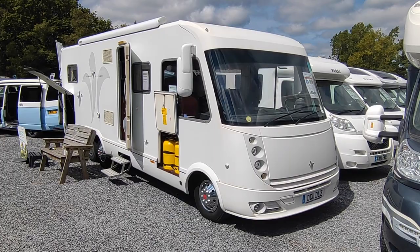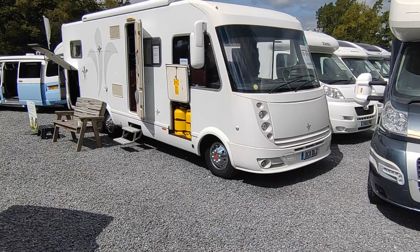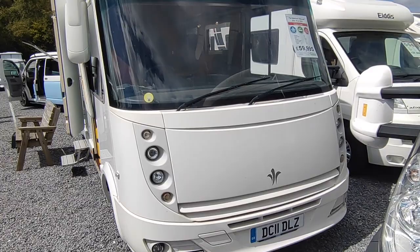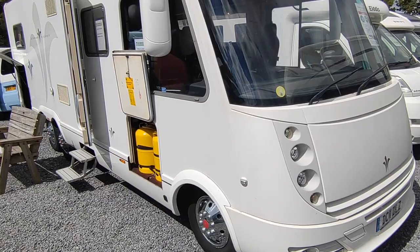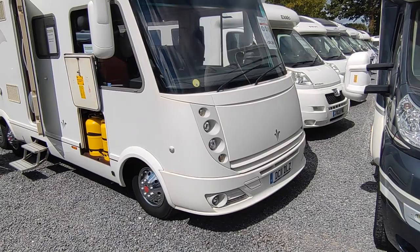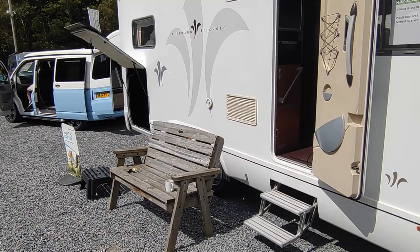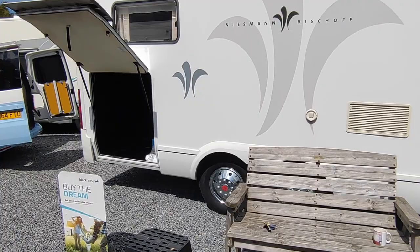Hi, this is Highbridge Motorhomes Devon Branch, and on this fine first of August day it's very warm. We are doing a video on this very rare, freshly arrived Niesmann & Bischoff Arto 79 LE. Niesmann & Bischoff are a very high-end German manufacturer, part of the Hymer group — think of them as the Bentley of the Hymer group. The Arto range is their Fiat-based range.